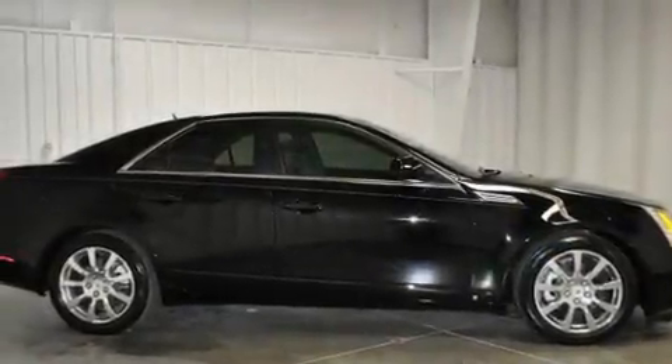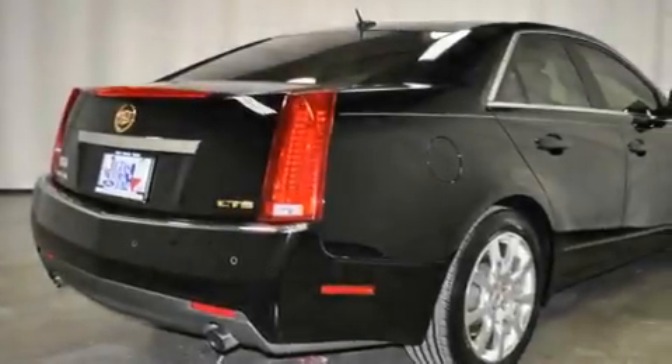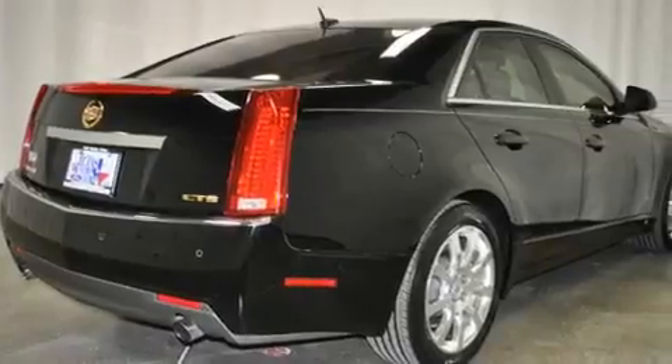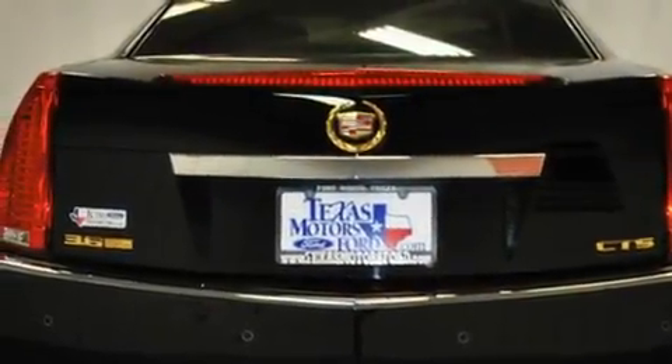Its top features include a power driver's seat, cruise control, steering wheel mounted controls, a premium audio system, a leather-wrapped steering wheel, performance tires, 17-inch wheels, a low-tire pressure indicator, heated side-view mirrors, and this vehicle has fewer than 26,000 miles on the odometer.